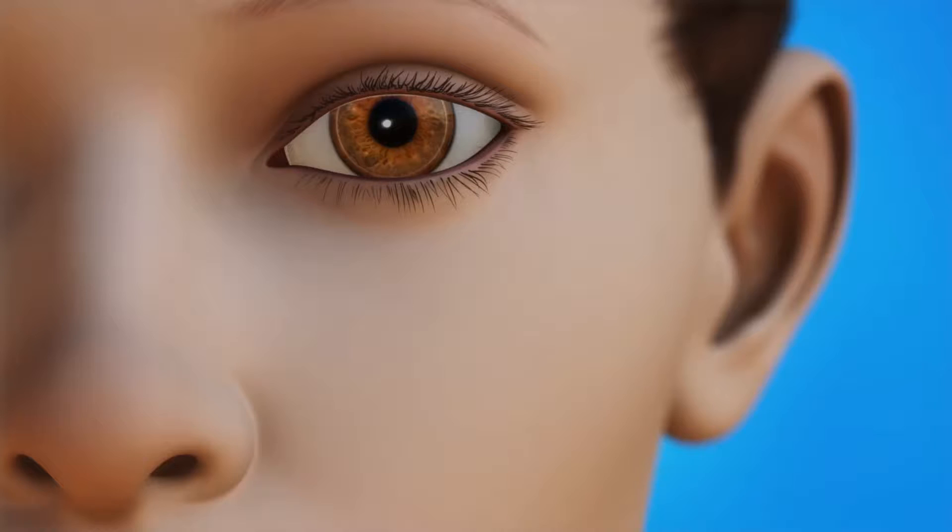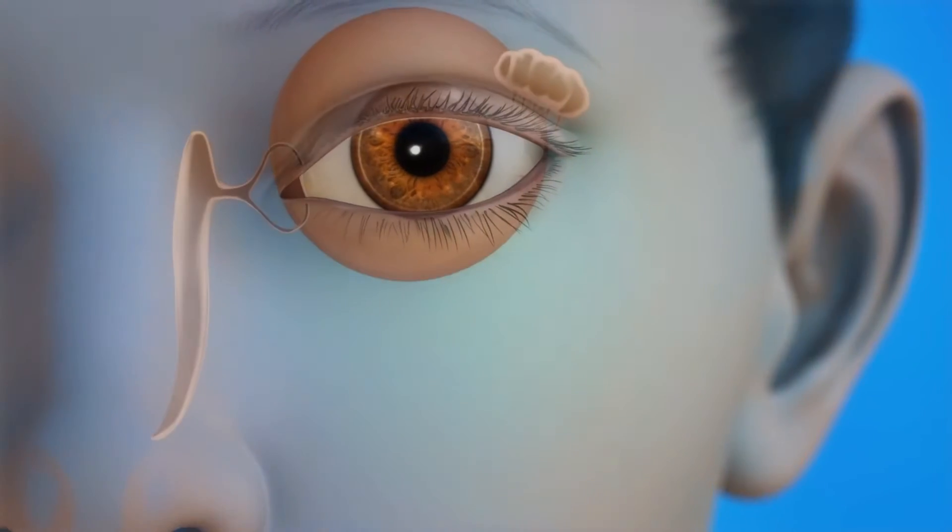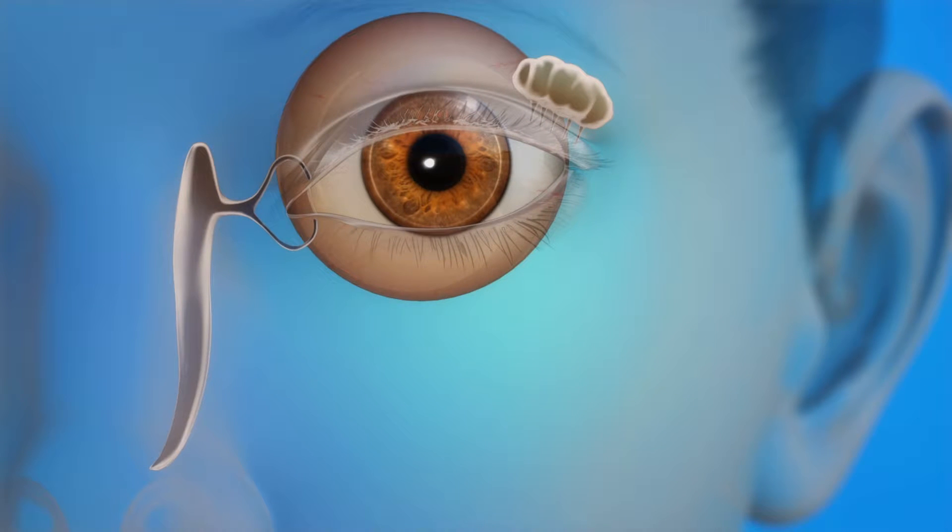Let's take a look at what happens when your tear duct is blocked. Tears protect the eyes and keep them moist and healthy. Tears come from the conjunctiva, which is the clear tissue over the white of the eye, and from the lacrimal glands. These glands are located above each eye. The tears flow across the surface of your eye and drain through tiny holes called puncta. Puncta are in the corners of your upper and lower eyelids near the nose.